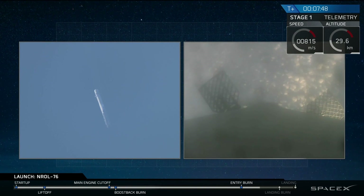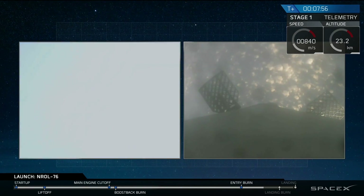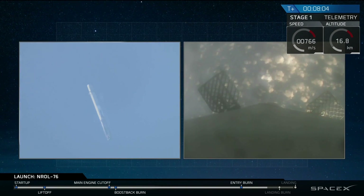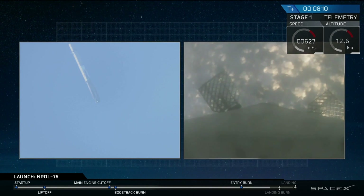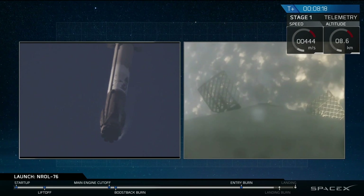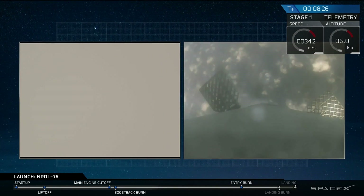In about 45 seconds, we'll have our landing burn begin. That landing burn will last for about 30 seconds, and then we'll have touchdown of the vehicle. That landing burn is going to take us from going about 1,000 kilometers an hour right down to zero on the surface of Earth. Landing legs will deploy about 10 seconds before landing. Stage one just passed through the transonic regime.